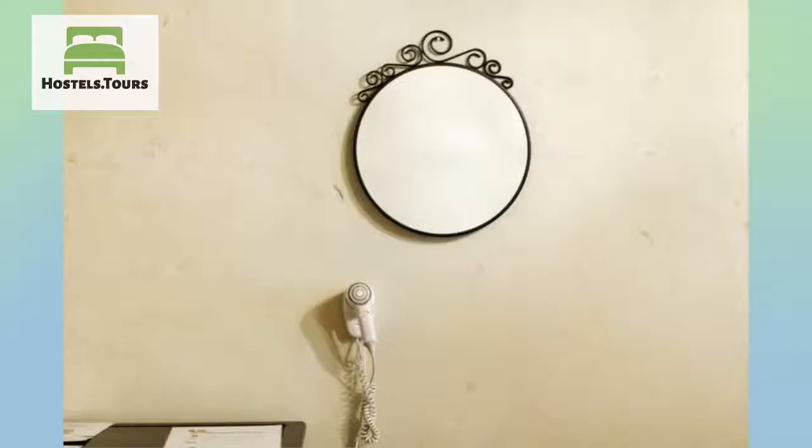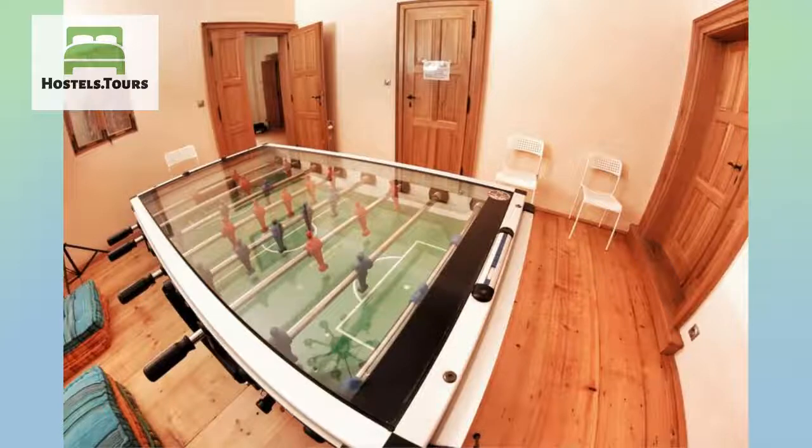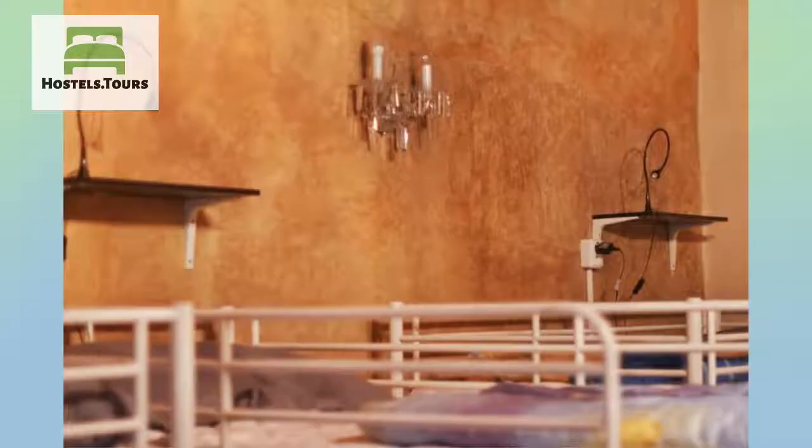Hostel Homer is all about chillaxing all cool. Come and meet backpackers from around the world. We have a communal kitchen that is fully stocked with all the amenities you need to prepare your food.